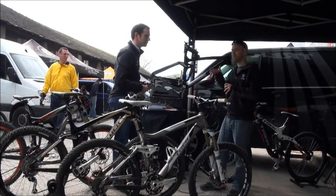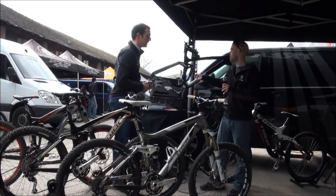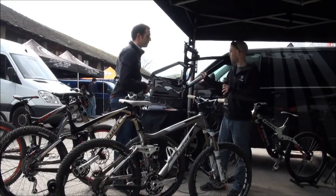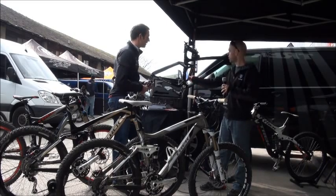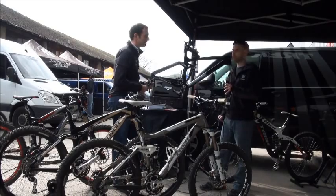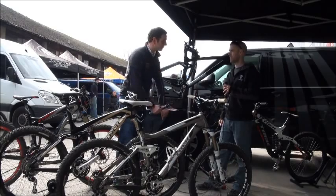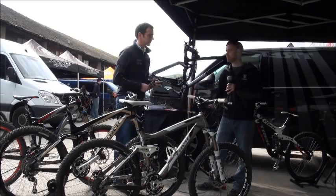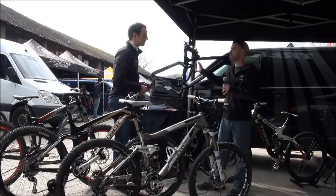You need to take off the shock pump and compress the shock at least two or three times to let the air settle in the correct chambers. And then once you've done that, you set up your sag in a very similar way to any other shock. We actually have these little things called sagometers, which come with the bikes, which make it super simple for a consumer or even the guys in the shop to know exactly where the sag should be on all those bikes, and they're all individual to the bikes themselves. So it's a case of sitting on the saddle and pushing it through its travel.